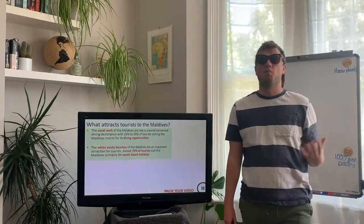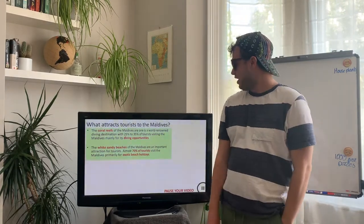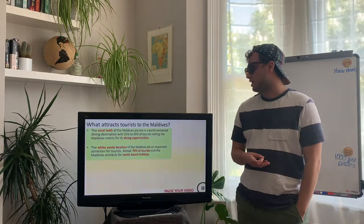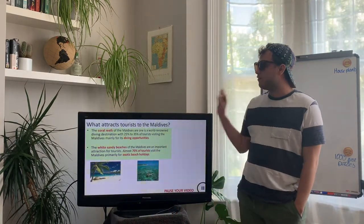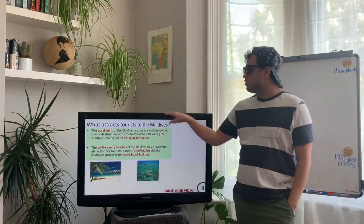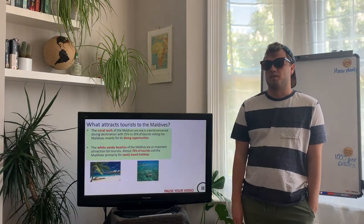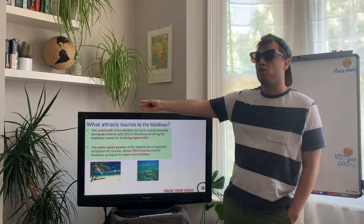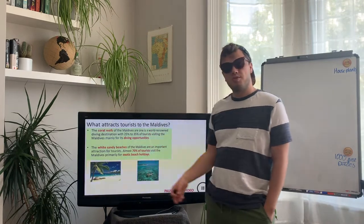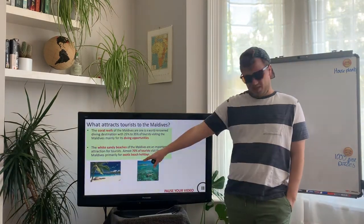First we're going to have a quick think about what makes the Maldives such a popular tourist destination. I know it's somewhere I'd really like to go because it is very pretty, but there are lots of other reasons why people go there. Pause your videos and make a few notes under the heading 'What attracts tourists' — copy out the red key facts and condense them. The key points are the unique coral reef ecosystems with lots of diving opportunities, and the white sandy beaches — 70% of people going to the Maldives go just for those white sandy beaches.